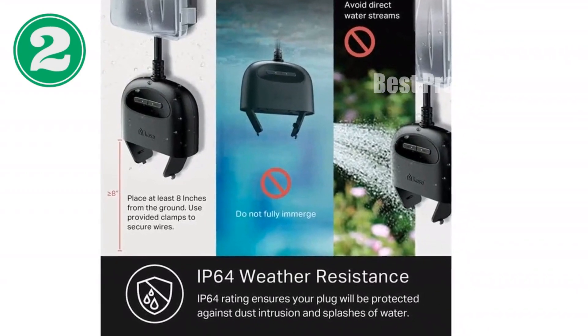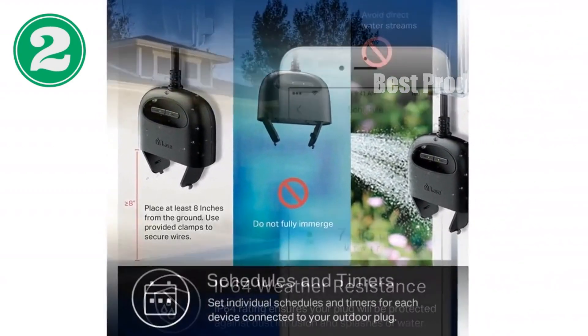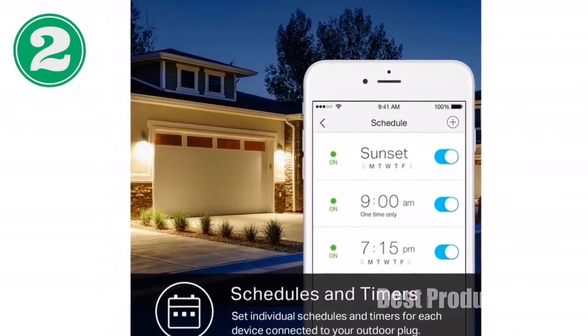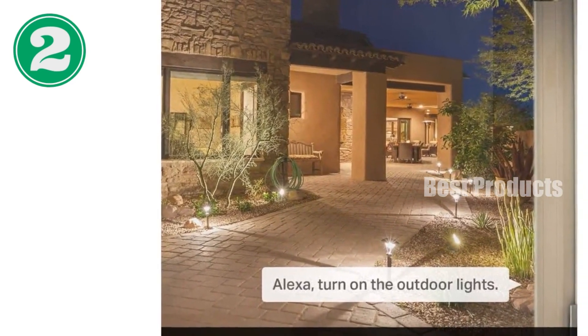Introducing the game-changing CASA Outdoor Smart Plug. Control your outdoor devices effortlessly with this two-in-one outlet solution. Each outlet operates independently with a maximum capacity of 1875W. The IP64 weather resistance keeps your plug safe even in harsh conditions.